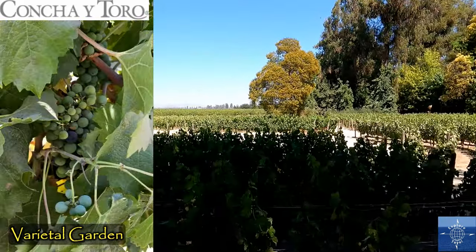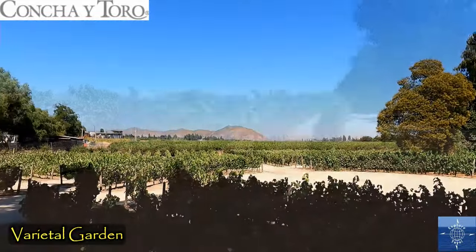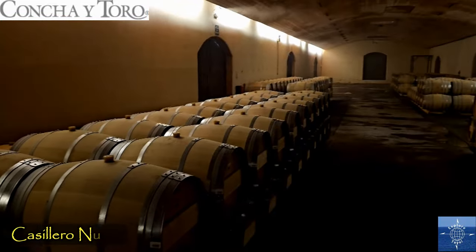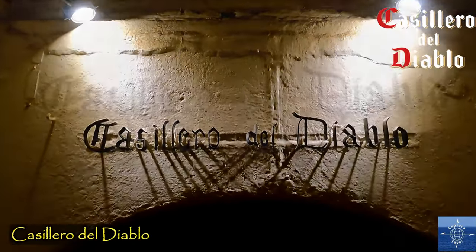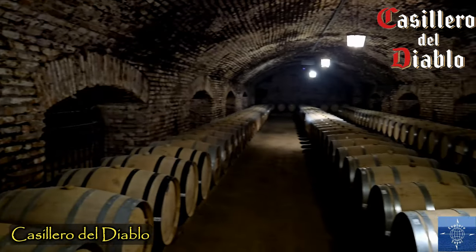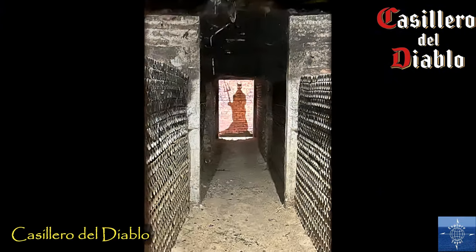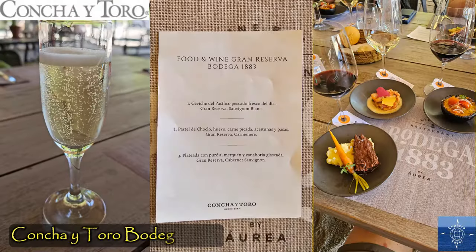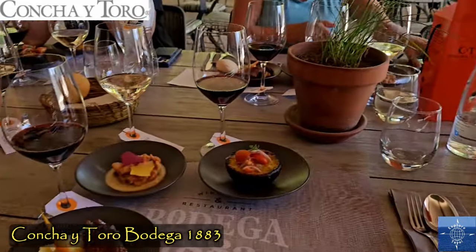Carmenere, originally from France, has become Chile's signature grape, and more is grown here than in any other country. The new cellar is impressive, but the original from 1883 — El Casillero del Diablo, or Devil's Cellar — comes with a dark, legendary past and dramatic presentation. We capped off the tour with a wine-pairing lunch, a highlight of our time in Santiago, but not the end of our time in Chile, so be sure to subscribe to see more of our Chilean explorations.